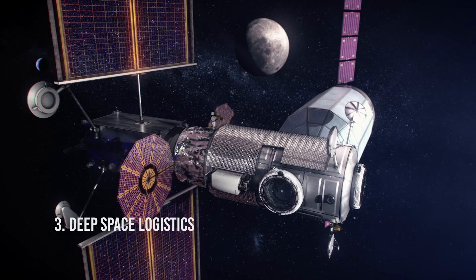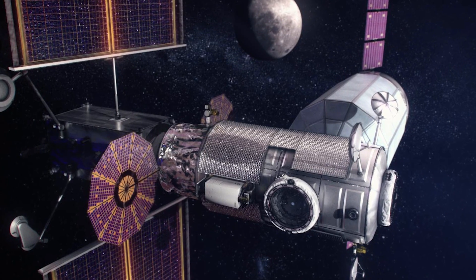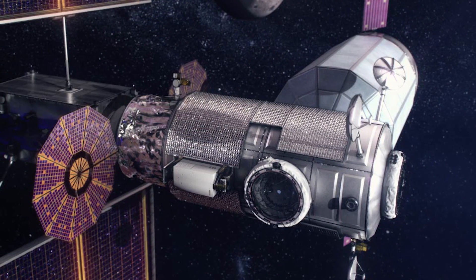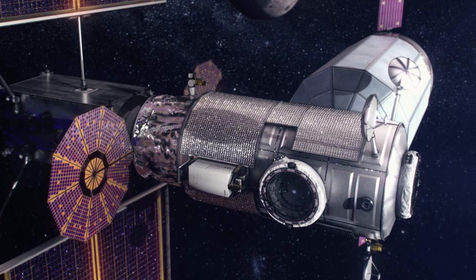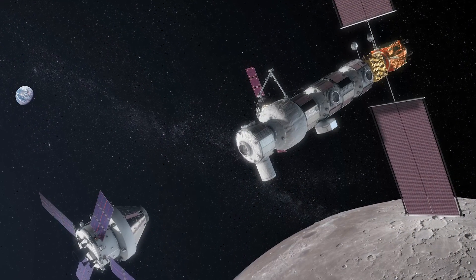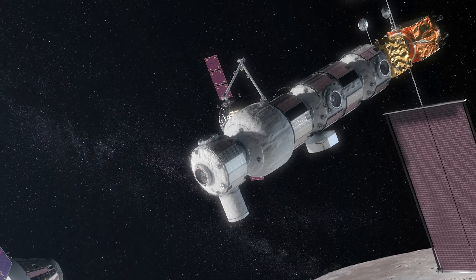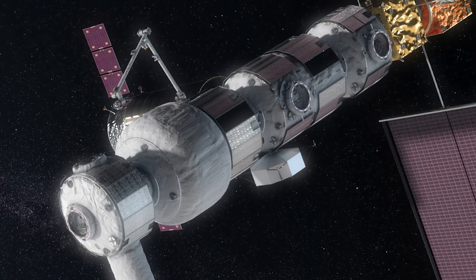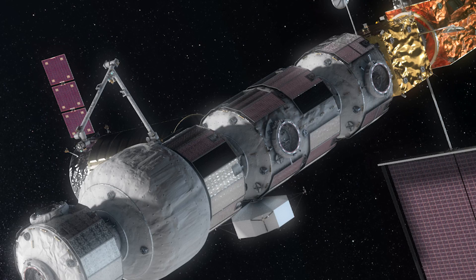The third element is deep space logistics. As astronauts prepare for missions to the lunar surface, they will need deliveries of pressurized critical cargo, scientific equipment, and supplies such as sample collection materials. In March 2020, NASA announced SpaceX as the first U.S. commercial supplier under Gateway's logistics services contract to deliver cargo and supplies to the Gateway. A delivery of logistics services is planned for each crewed Artemis mission, providing a regular shipment of equipment and materials to ensure an extended human stay on the Moon.